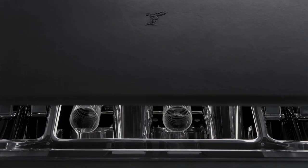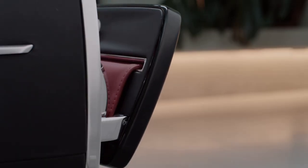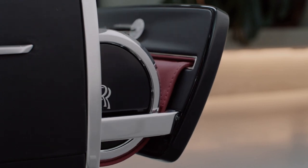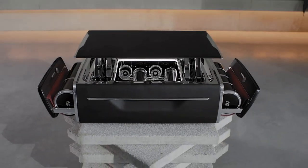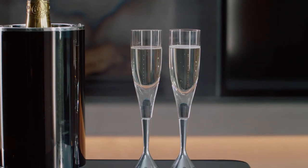The external design is minimal, monolithic even, and yet at the touch of a button this enigmatic black box transforms into something quite unexpected. Inside is a perfectly appointed champagne set for four with an offering of flutes that draw parallels with a V12 engine.